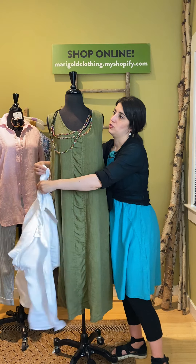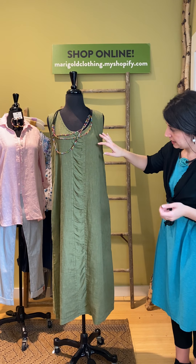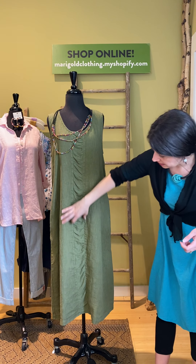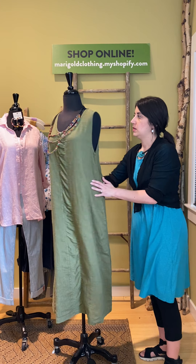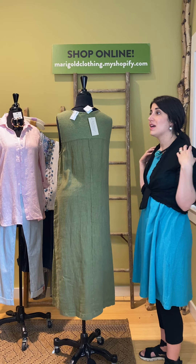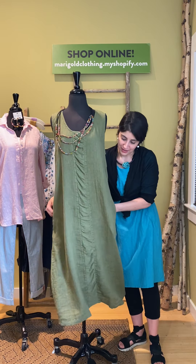Now I want to show you this dress. This is a linen jersey and linen blend. Here's your hanky linen, and this little stripe down the middle is the linen jersey with a little bit of rouching. If you turn it to the back, you have linen jersey across the back, which gives you a little bit of stretch as you move.